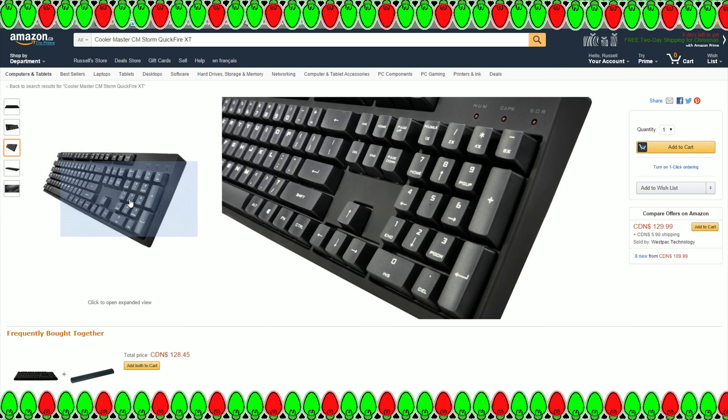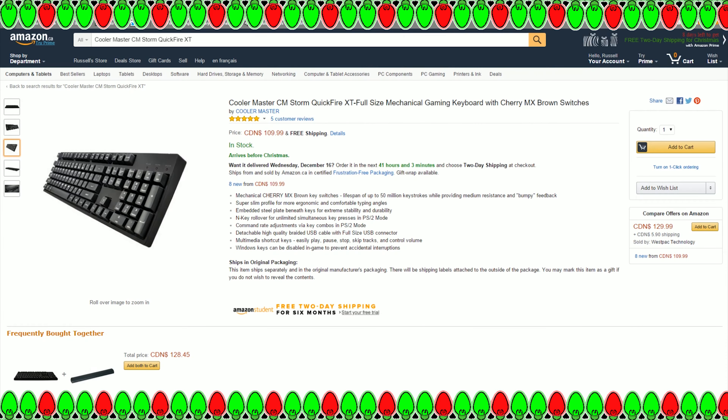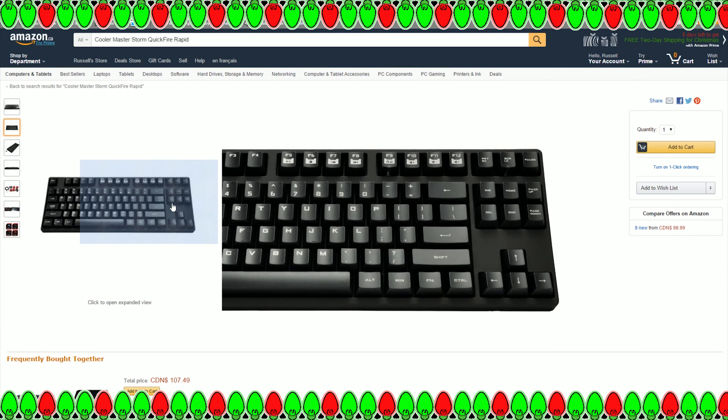I would enjoy this one over the tenkeyless model, purely because of the number pad — it's really nice and easy for productivity tasks when you're typing numbers into a big Excel spreadsheet. But spoiler alert, I did mention the tenkeyless model as well; it's number three on our list.